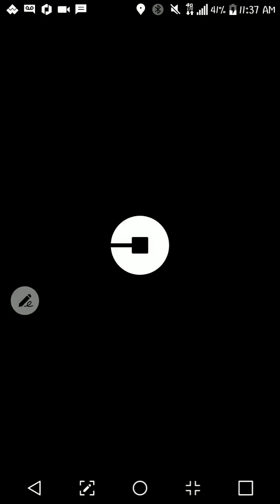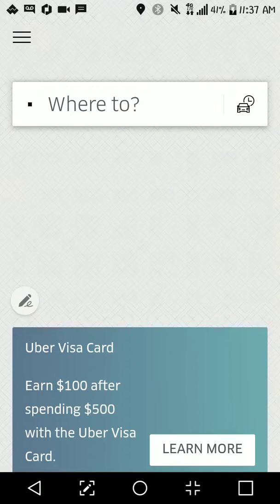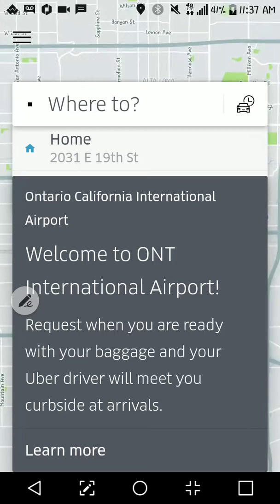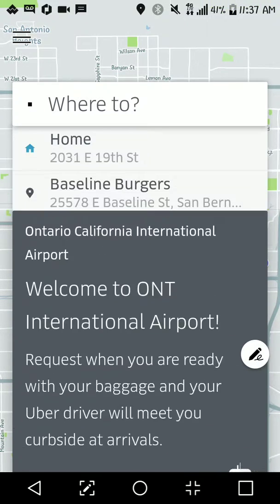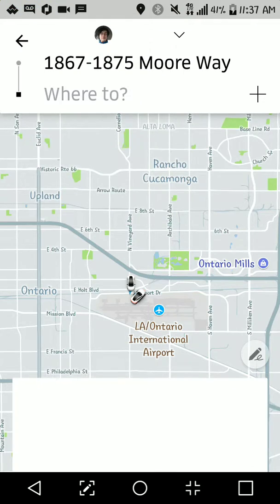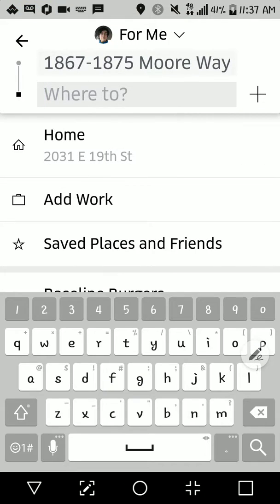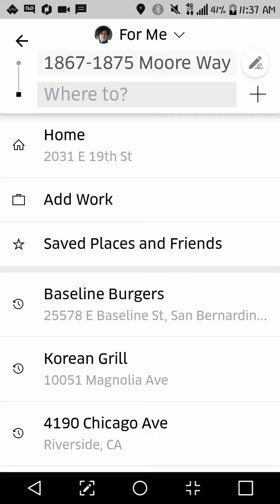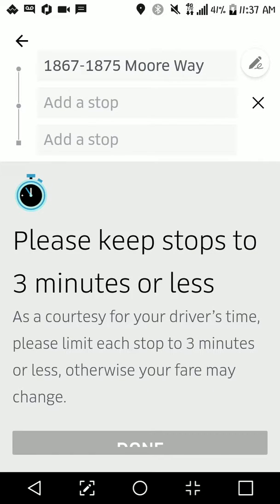So I'm loading up my Uber now. You normally come up to this screen and it says where to. When you click on where to, there's a little plus button that pops up way over here in the corner. If you click on that, you'll notice that you'll be able to add a stop.